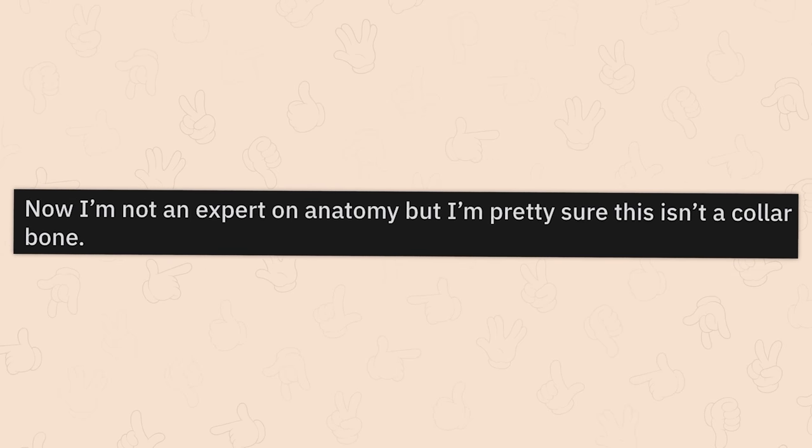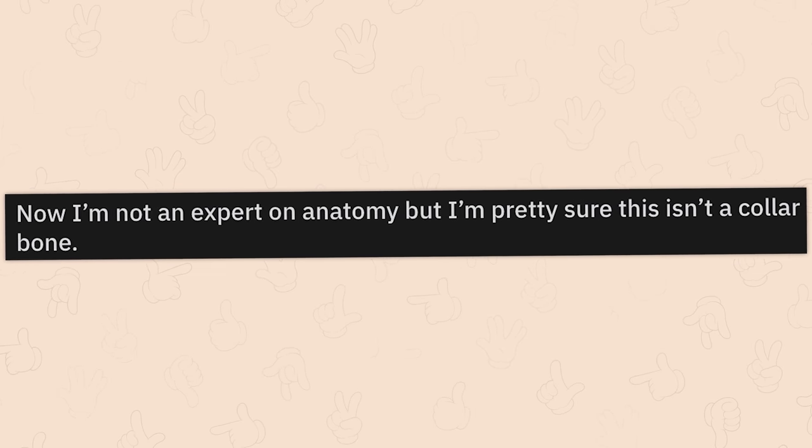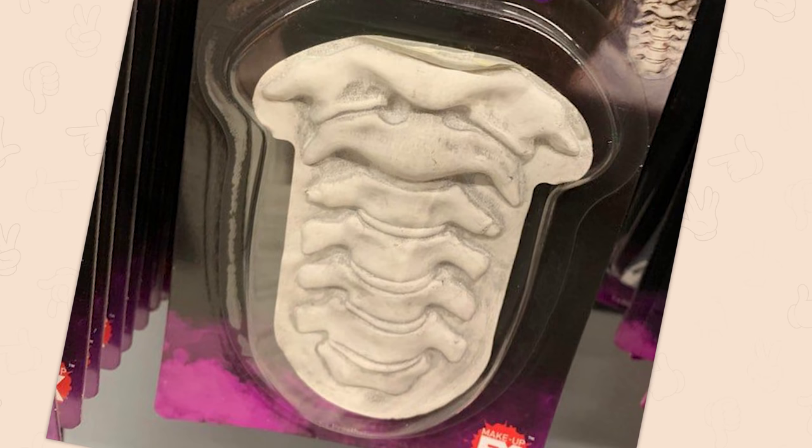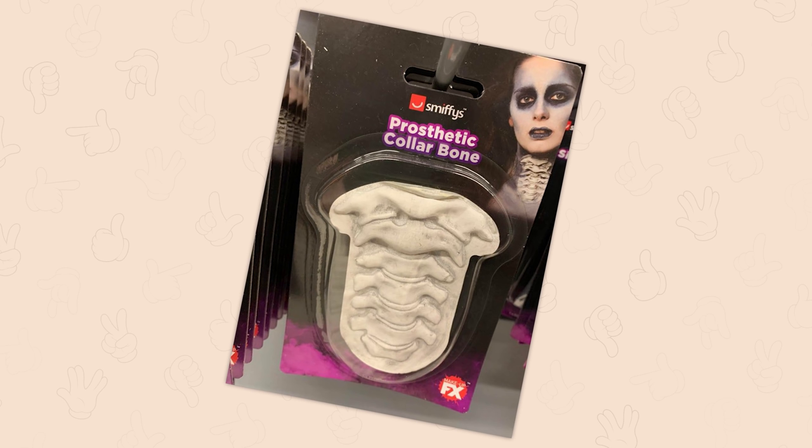Now, I'm not an expert on anatomy, but I'm pretty sure this isn't a color bone. Smithy's Prosthetic Color Bone. No. From what species? Whose vertebrae did you have to rip out to make this?